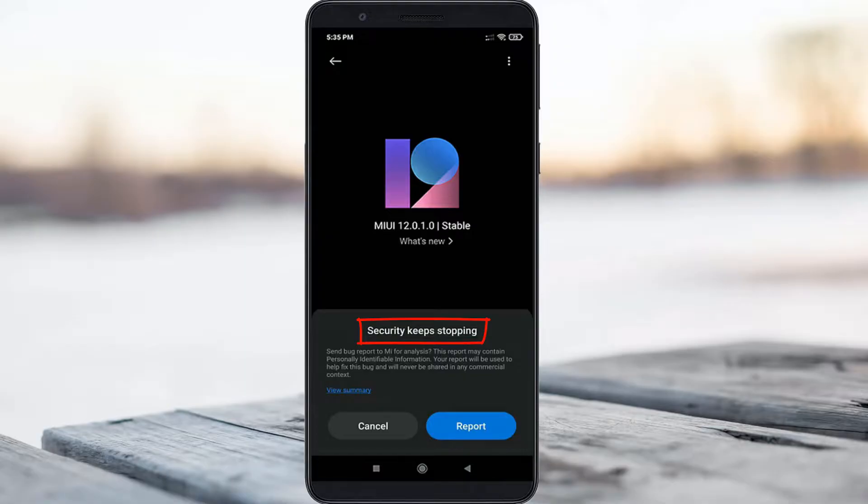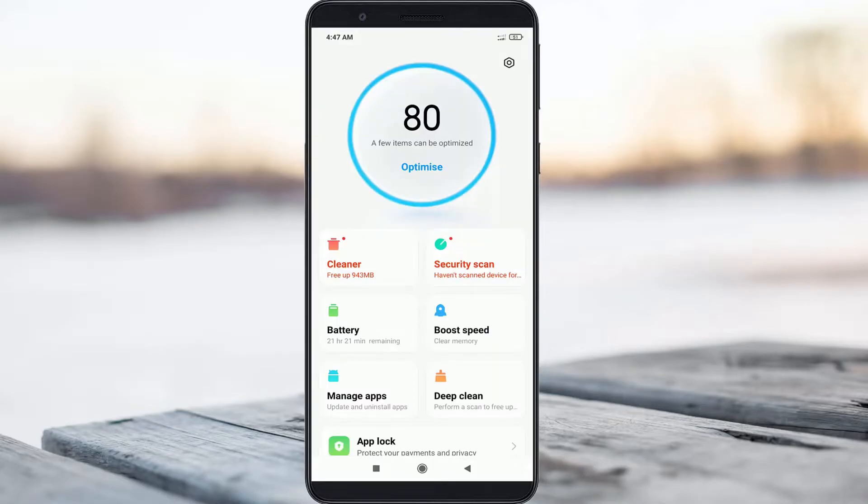So how to fix this issue? Before going to the tutorial, first of all, why is this error happening? This error mainly occurs due to the security app not working properly, or maybe it is crashing. So the problem is only with the security app.